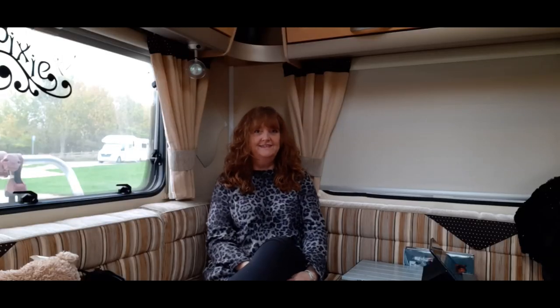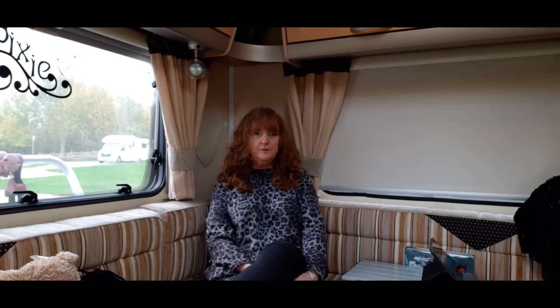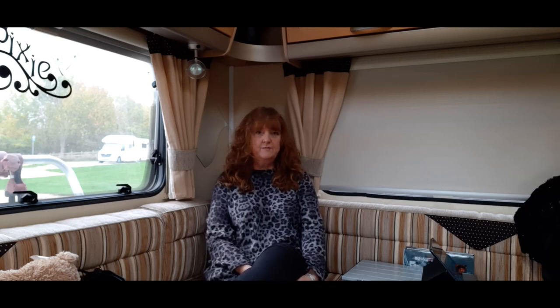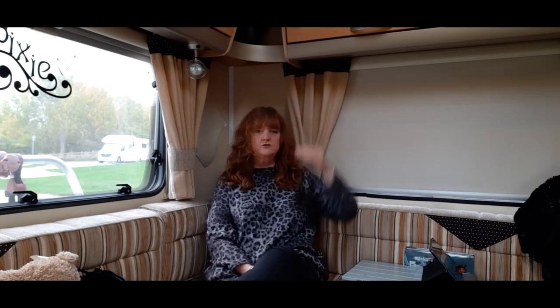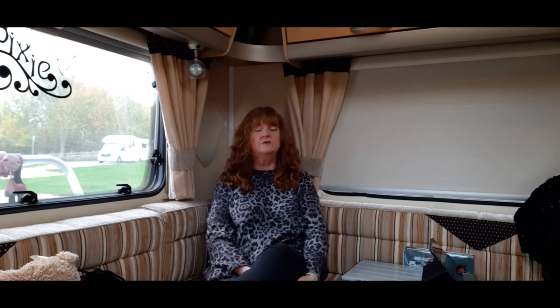Hi everyone, welcome back to my channel. Deb and I have come away for a couple of days in the van. I'll show you around the campsite in a while — it's Waleswood near Sheffield, above Rother Valley Country Park.